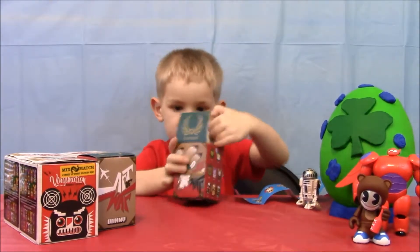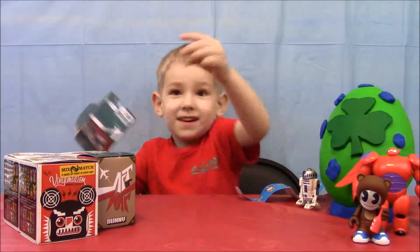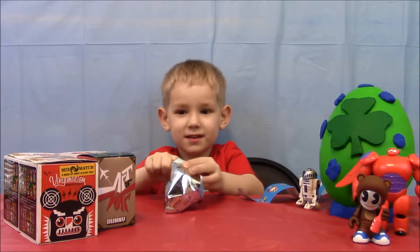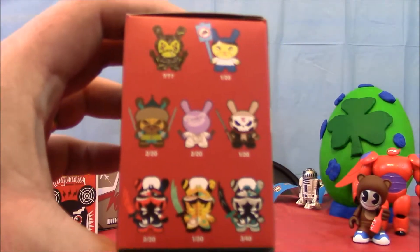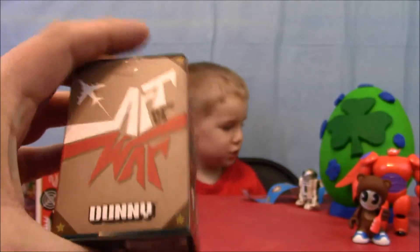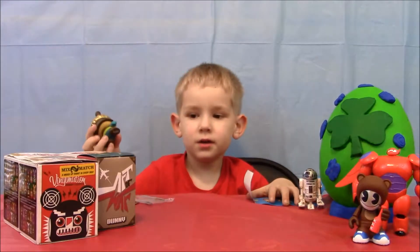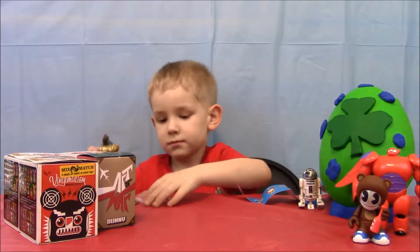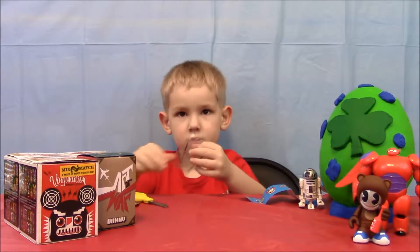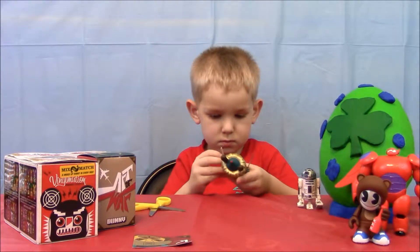Art of War Dunny! So here are Art of War Dunnies, another cool set from Kid Robot. Ninja! Let's see who we got. Ninja! Ninja! That one kind of looks like Genghis Khan or something. Looks like we've about got him put together - let's turn him around and show everybody.